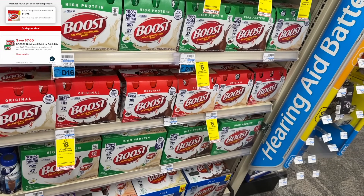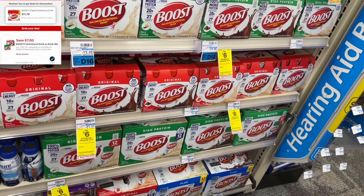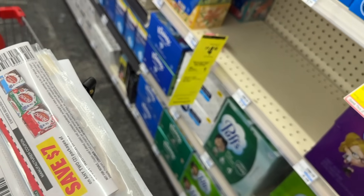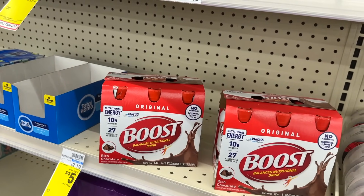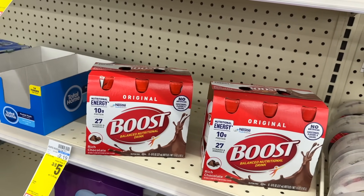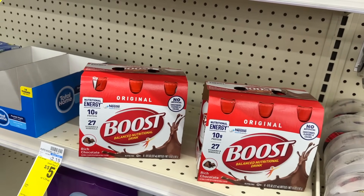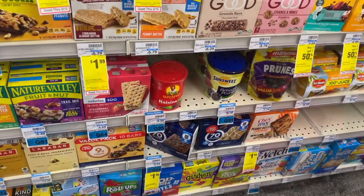Next up is Boost — buy two, get back a $6 ExtraBuck. We got brand new $7 coupons — both digital and insert. Picking up two totals $23.98. Minus the $7 insert coupon and $7 digital, that's $9.98, then get back the $6 ExtraBuck — making it $3.98 for two, or $1.99 each. If you have a $4 off of $12 protein CRT to add in, these two will be a complete freebie.